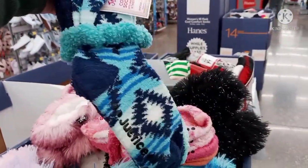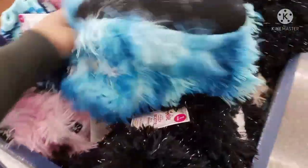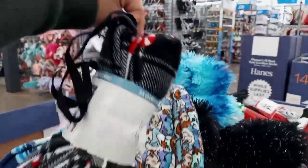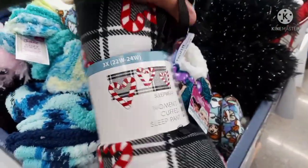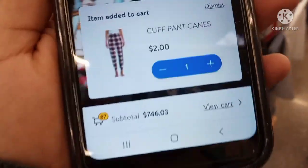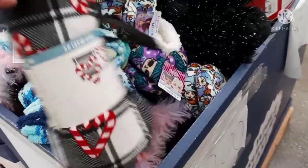I just found these women's cuffed sleep pants — they had these on Black Friday for $5. This is what they look like. Here's the barcode. These are ringing up for $2 — two dollars for these pajama pants for women. Definitely check it out. These were at the very very bottom.